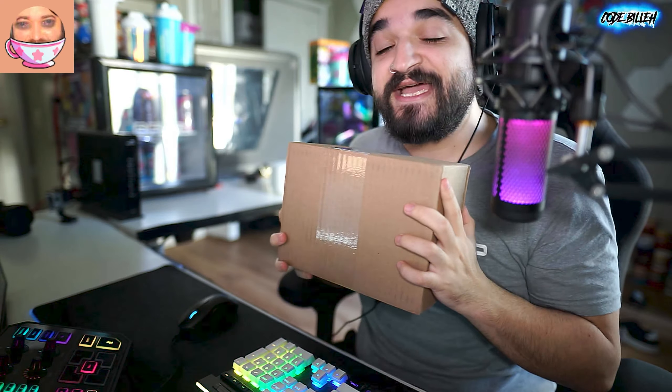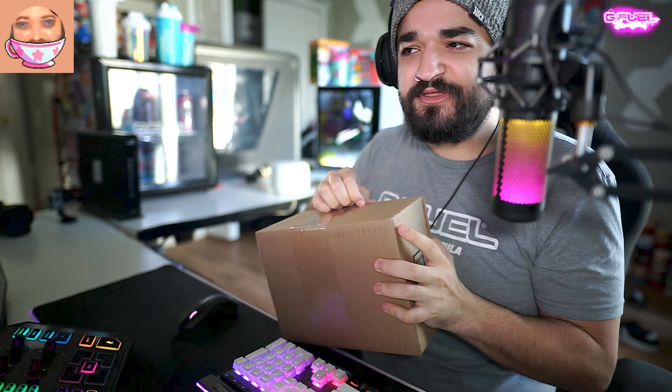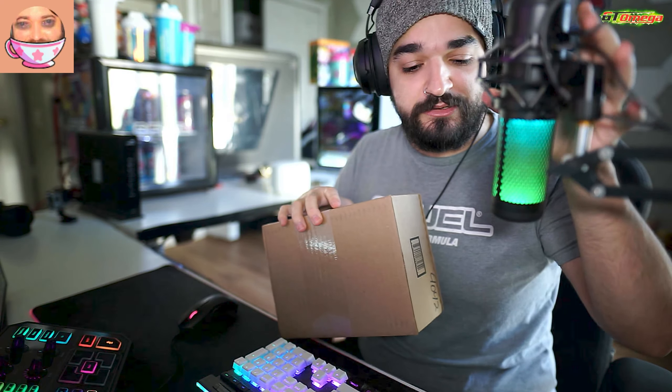As you guys know, I've been partnering with GFuel for a little over a year, so they decided to send me a Christmas gift this year to thank me for being the GFuel man. So we're gonna jump into this. Joe, what do you think is in the box? Keys to a Lamborghini — a GFuel-themed lambo!